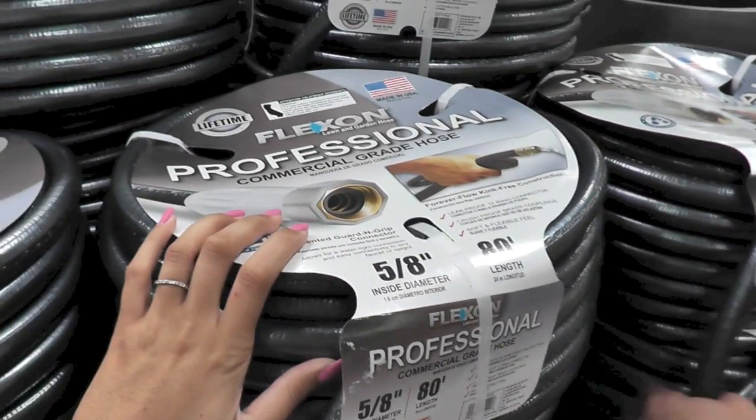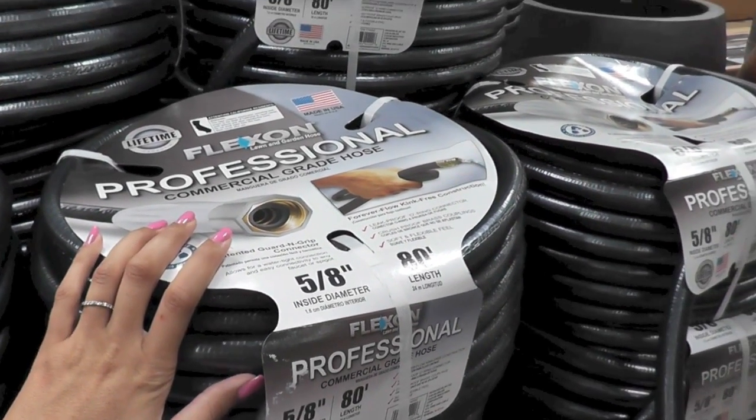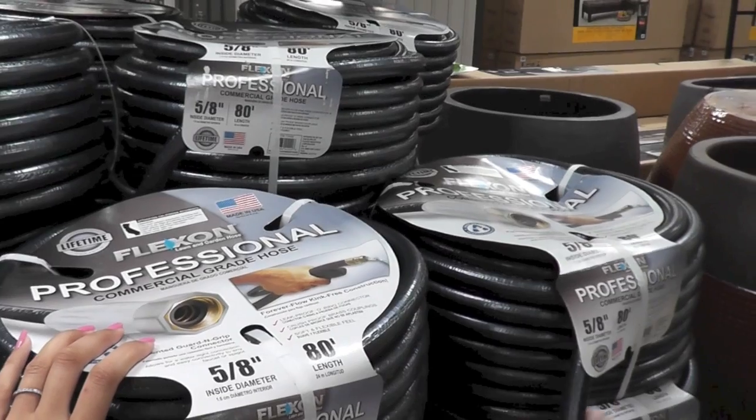I really do need a hose because now I'm up to like 15 times of having to refill my little watering can.